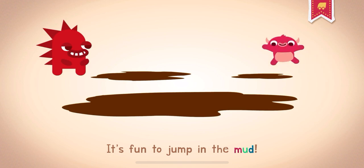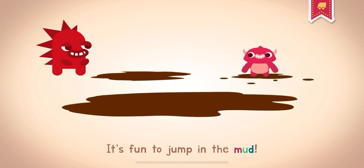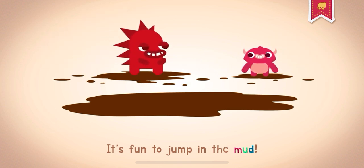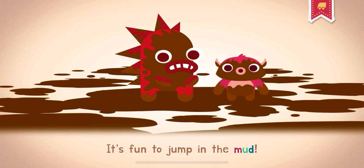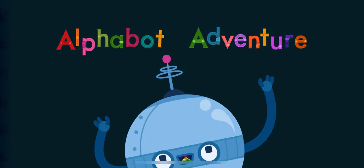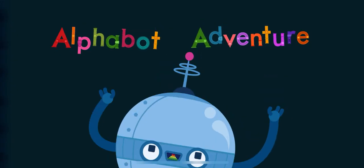Mud. Mud is a mix of dirt and water that is mushy and sticky. It's fun to jump in the mud!